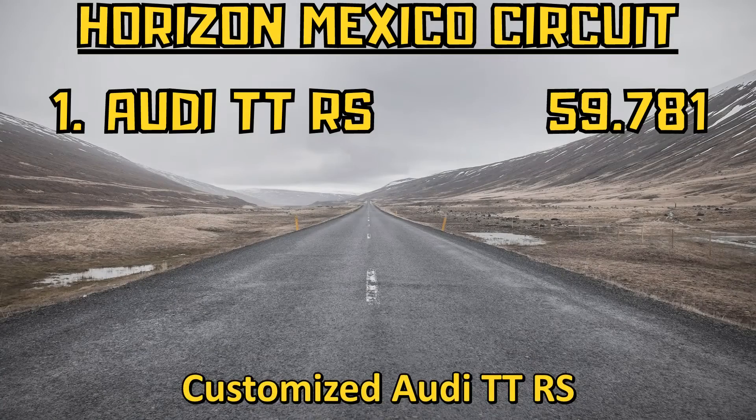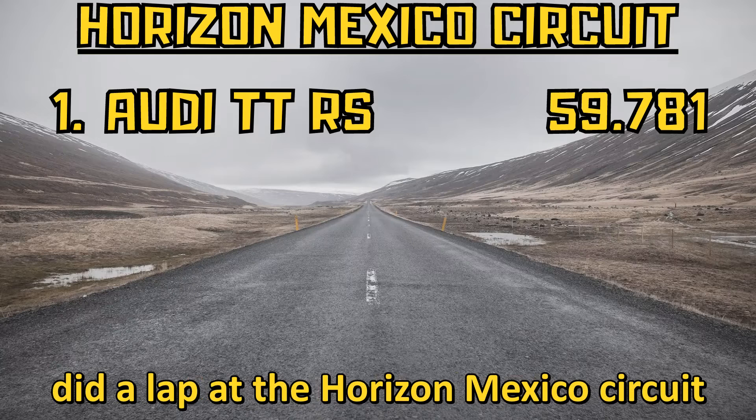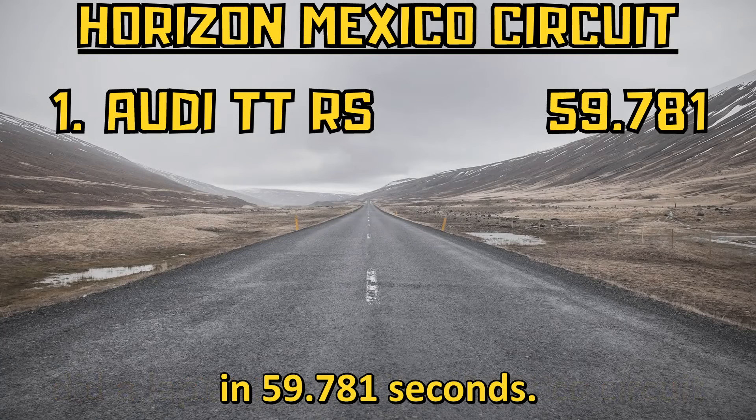The customized Audi TT RS did a lap at the Horizon Mexico circuit in 59.781 seconds.